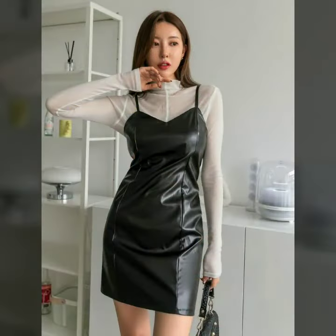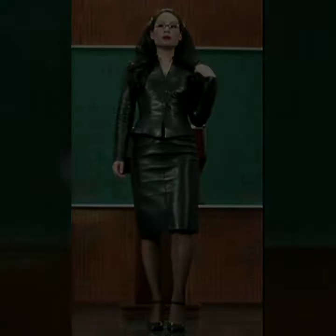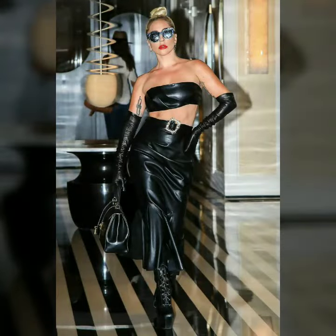Hi friends, welcome to my channel. Today I'm going to share with you very stylish and latest leather outfits, so please watch this video till the end.